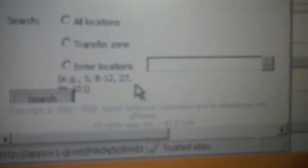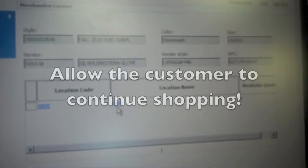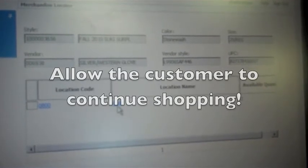After you've clicked on 'Search Other Location,' you can enter store 800, which is our web store. All you have to do is type in 800 and search. The next screen will tell you whether or not the web has that size available. In this particular case, there are two of the size your customer is looking for available on the web. All of this can be going on while your customer is still out shopping on the sales floor — just step away for a few seconds to check before taking them further in the web selling process.